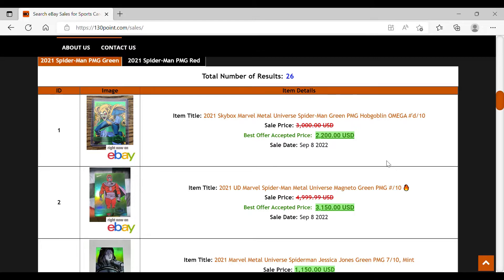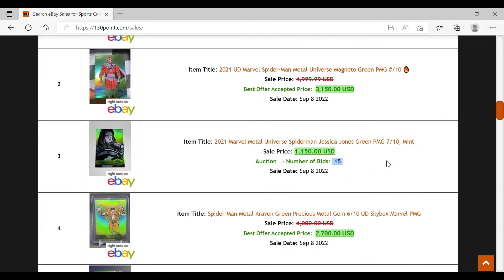We're almost a month into Spider-Man Metal and we've seen lots of boxes being opened, lots of wax ripped — fun, exciting times. I myself did not purchase a single box of Spider-Man Metal, not because I didn't feel it was a good product — I think it's a great product with lots of nice cards and great art.